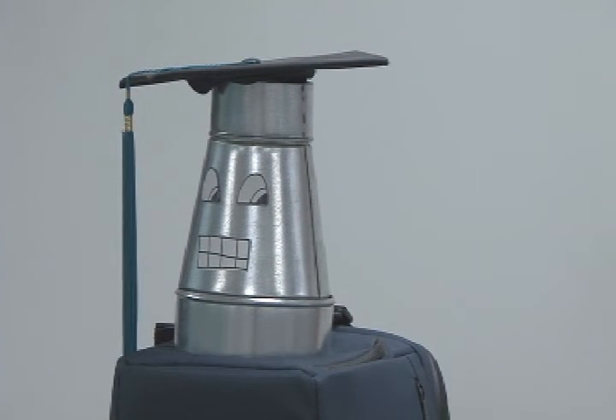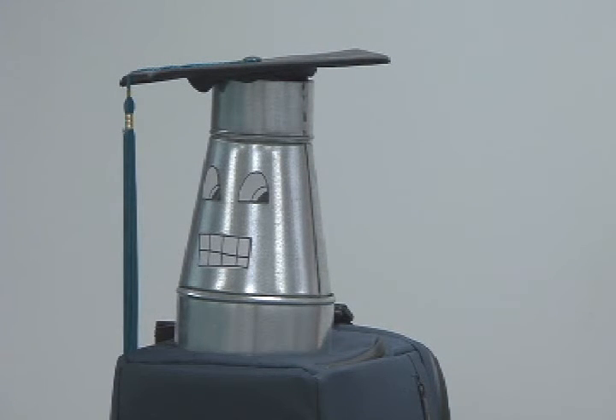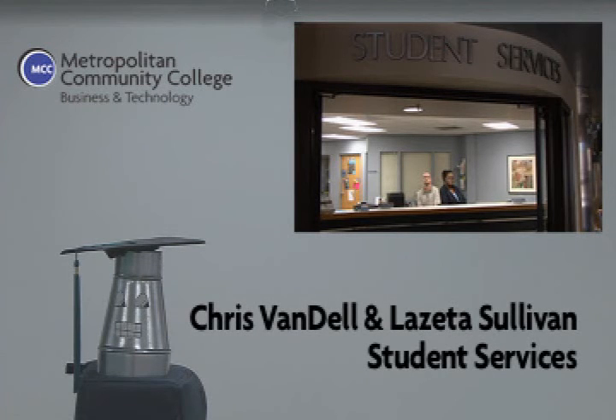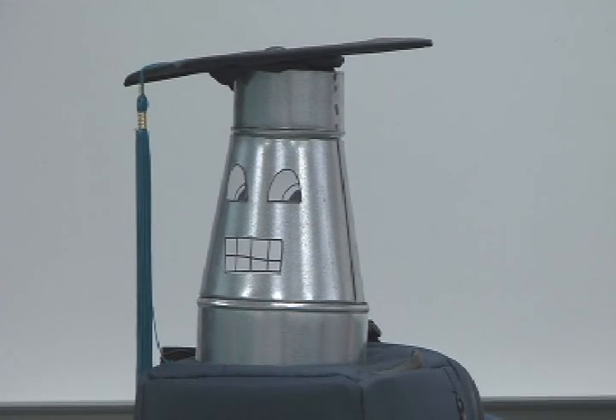Next, we're going to check in with our Student Services Center. Chris Vandell and Lazita Sullivan are the front line of MCC Business Technology Campus. When you call our main number, 816-604-5200, you're going to talk to either Chris or Lazita. Hi, my name is Chris. Hi, I'm Lazita. We're here to help you with financial aid, student IDs and parking passes, enrolling for classes, and assisting you on the computers. Whenever you call in, you'll be speaking to myself or Lazita, so feel free to call us and we'll be happy to help. Thanks, Chris and Lazita — keep up the good work.